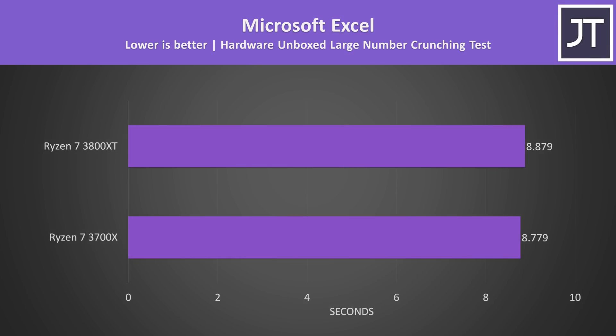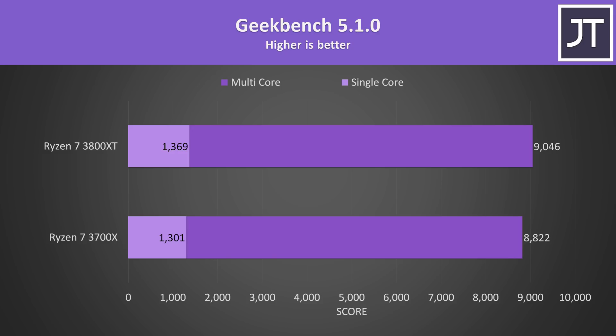In the Hardware Unboxed Microsoft Excel test the 3800XT was actually slightly slower, but it was extremely close — about a 1% difference — and given variance between runs I'd call it margin of error. Like other single core tests, Geekbench single core had one of the highest improvements out of all applications tested, with a 5% higher score on the 3800XT, while the multicore score saw a 2.5% improvement.